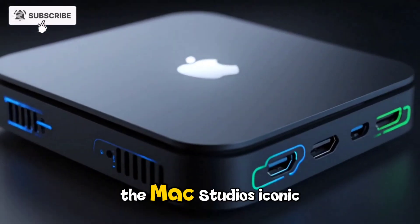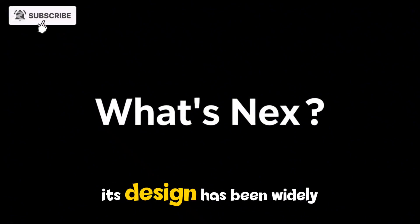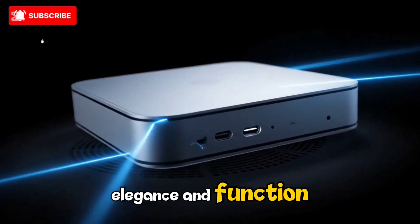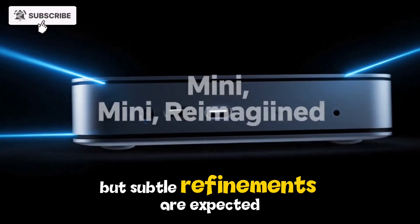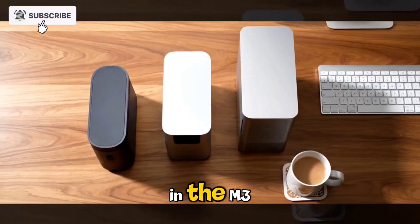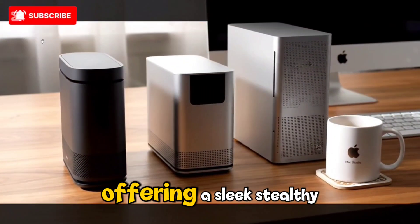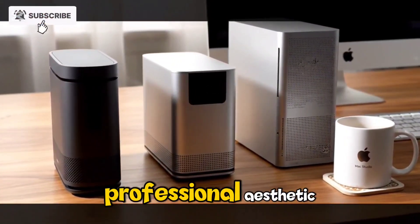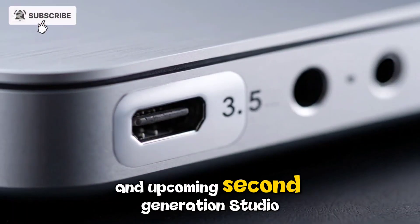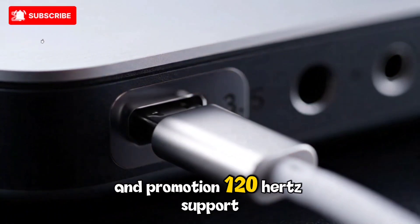From a design standpoint, Apple is unlikely to overhaul the Mac Studio's iconic compact chassis. Its design has been widely praised for its balance of simplicity, elegance, and function, but subtle refinements are expected. A new space-black finish, similar to what we've seen in the M3 MacBook Pro lineup, is rumored to make an appearance — offering a sleek, stealthy professional aesthetic that pairs beautifully with the Apple Studio Display and an upcoming second-generation Studio Display with a mini-LED panel and ProMotion 120Hz support.